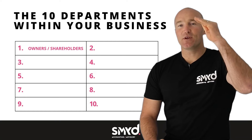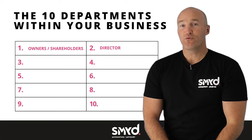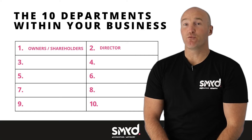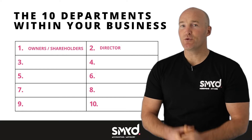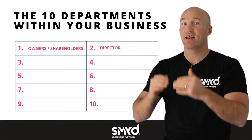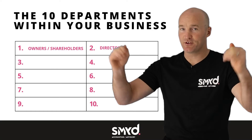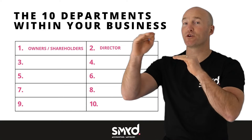The second layer is your directors. Who is wearing the director hat in your business? Because when you've got your director hat on, you are setting the strategic plan for that business — this is what the owners want, so this is how we're going to do it, and this is what we want it to achieve.